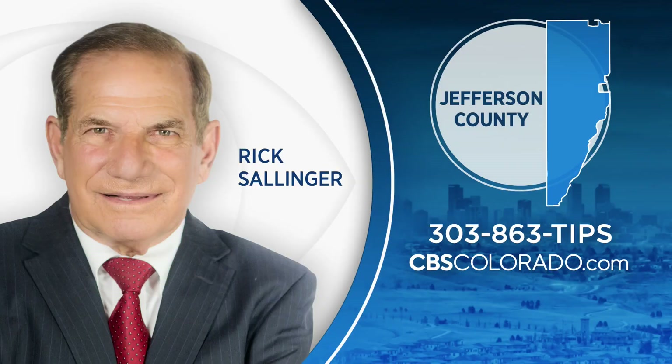Rick Salinger, covering Colorado First. We have so many questions, Rick — we need to catch up with him in the newsroom and ask him more. Rick puts his decades of experience as a journalist to work in Jeffco. He lives there. So if you have a story idea for him, we sure hope you'll call him. You can also email him at cbscolorado.com.